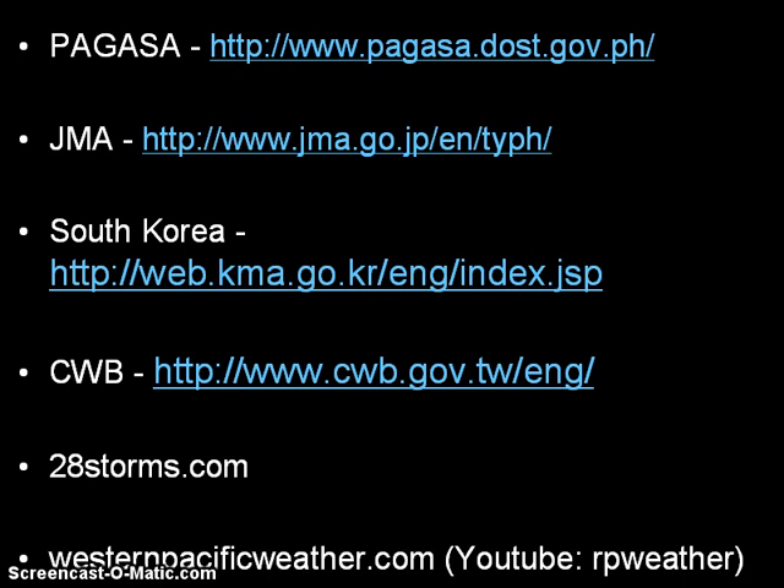That concludes our video update — apologies for the length, as we are watching two tropical cyclones. Continue to check PAGASA for the latest forecasts and updates on Typhoon Jelawat or Bagyong Lawin, as well as JMA, which has been issuing five-day forecasts. Taiwanese residents should also follow the Central Weather Bureau for the latest updates. Residents of Taiwan, Okinawa, the Ryukyu Islands, and southern Japan should continue monitoring the tropics — not only because of Jelawat, but also because the forming tropical depression could threaten Japan in the coming days. We'll have another update tomorrow. Check WesternPacificWeather.com and the Sakitana Baggyo blog for the latest. Stay safe.